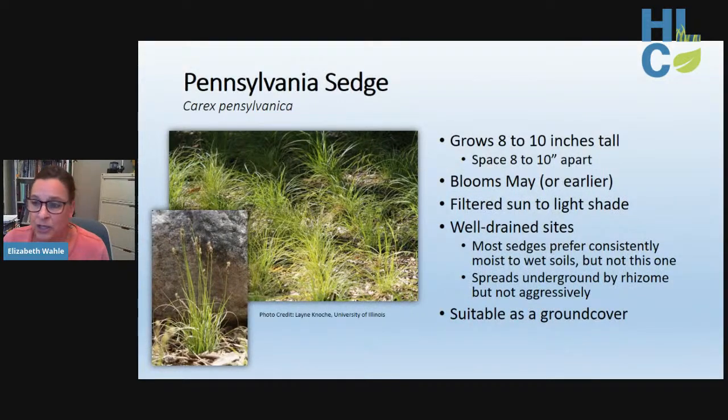Pennsylvania sedge is different from most sedges — it does not like wet feet and performs best in well-drained soil. It spreads slowly via underground rhizomes, forming a dense dark green turf, making it suitable as a low-growing ground cover or a stunningly beautiful no-mow turf. Site it where it won't receive hot afternoon sun, but rather light sun to light shade.